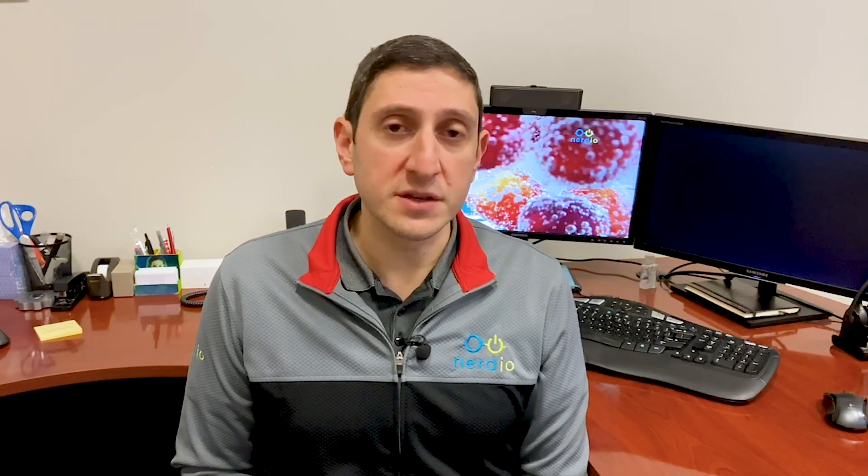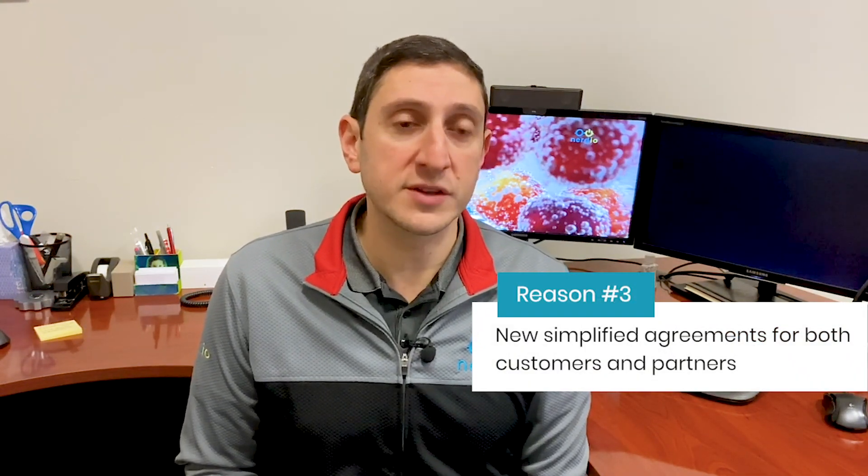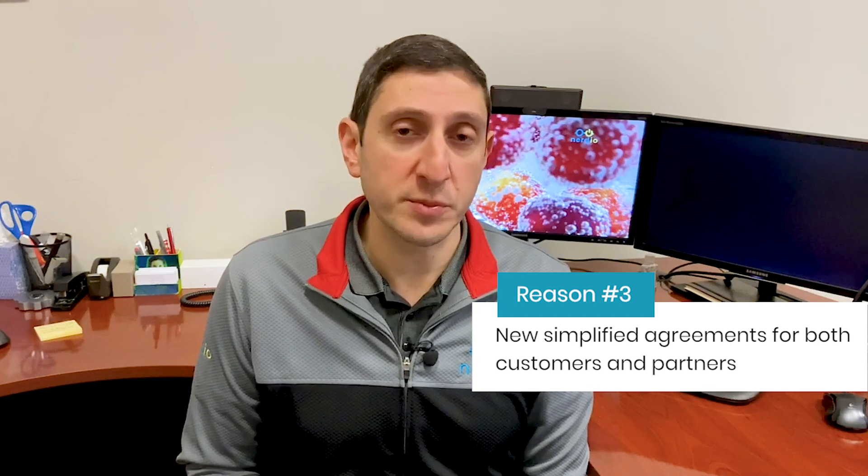The third reason is the simplification of the customer agreement that's necessary in the CSP program. There is now going to be the Microsoft Customer Agreement as opposed to the Microsoft Cloud Agreement.